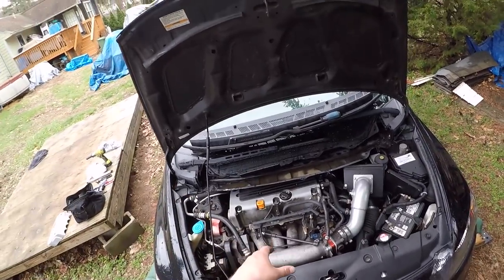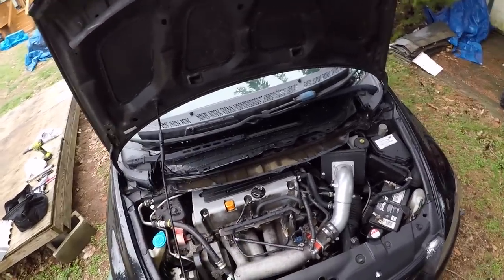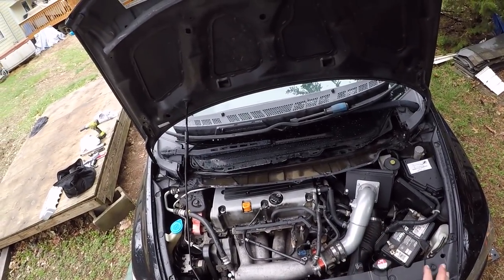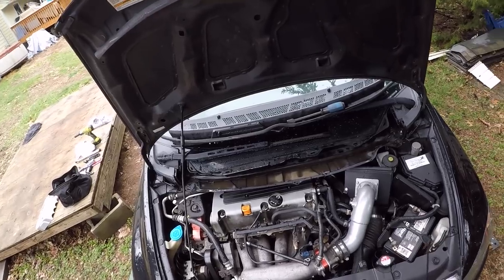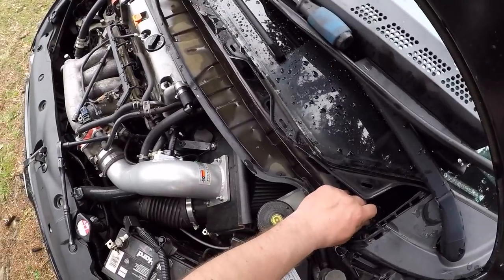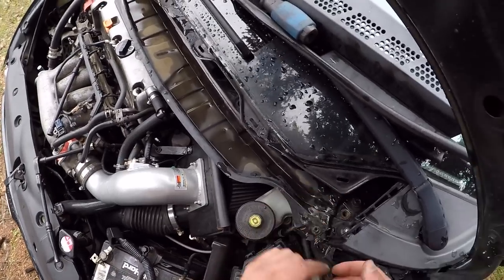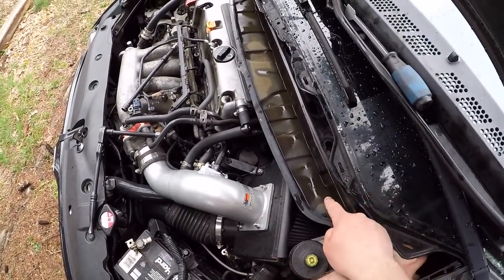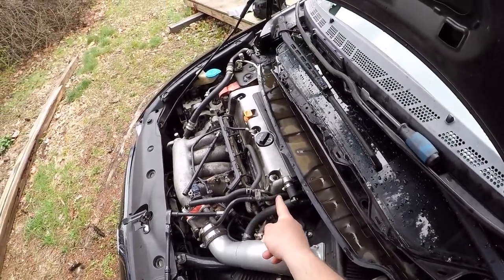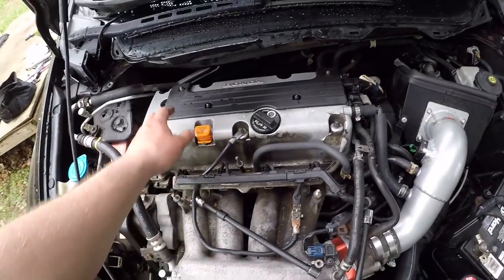Before you do a valve adjustment, make sure your engine is cold — do not start the car beforehand. If you drove it around, you need to wait, I'd say six to eight hours. It needs to be under a certain degree — I think it's 100 degrees Fahrenheit. I really wish I could keep this rain guard off because it's a pain, but it does serve a purpose. Without it, I'd literally have water dripping right onto my air filter as well as onto my valve cover.